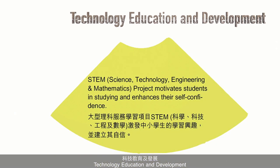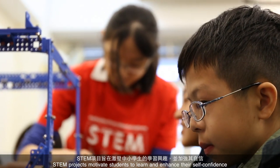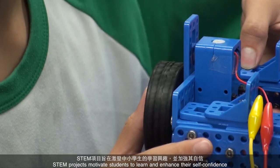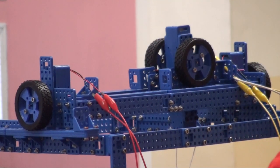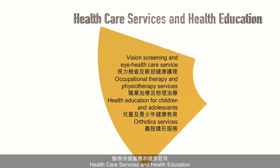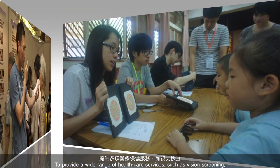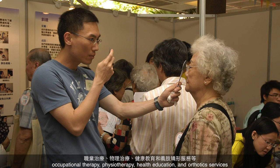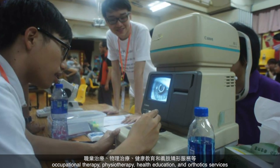Technology education and development. STEM — standing for science, technology, engineering, and mathematics — projects motivate students to learn and enhance their self-confidence. Health care services and health education: to provide a wide range of health care services such as vision screening, occupational therapy, and physiotherapy, health education, and orthotic services.